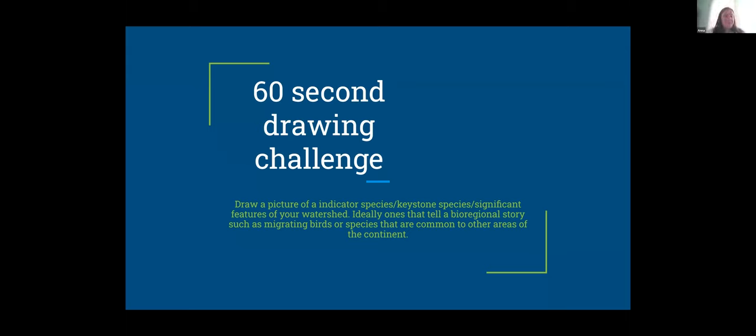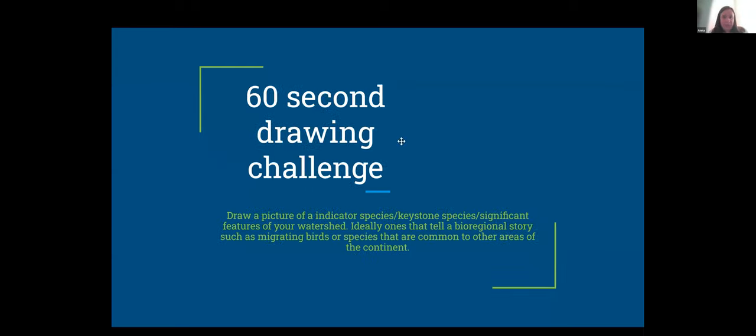Your picture does not have to be perfect. That's our 60 seconds. If you're open to sharing, we'd love to go around. You can also just describe it if you're uncomfortable showing it. We'd like you to state your name, the watershed you're in, what you drew, and why. I'll get started.